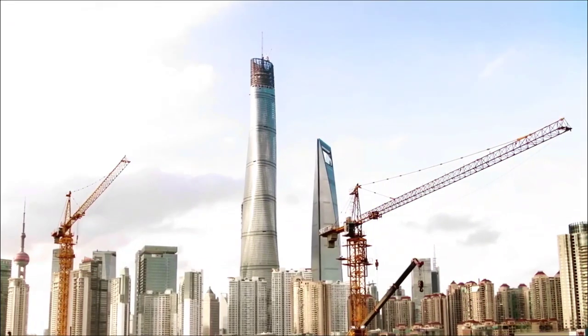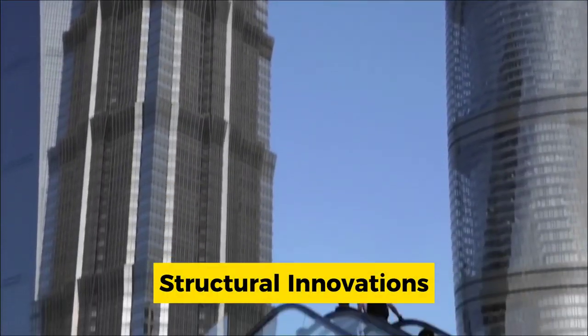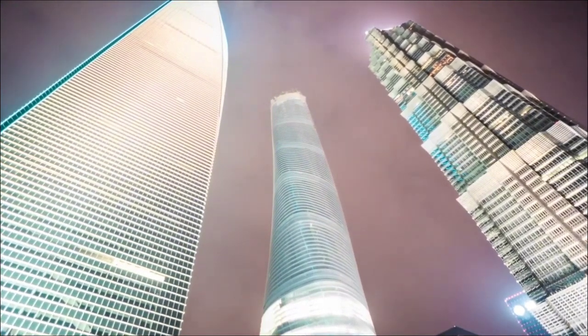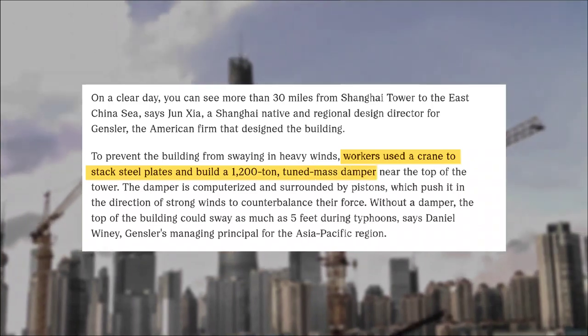The engineering marvel of the Shanghai Tower is not just about its height, but also about its structural innovations. To ensure stability and counteract the force of strong winds, a massive crane and a 1,200-ton damper were installed.